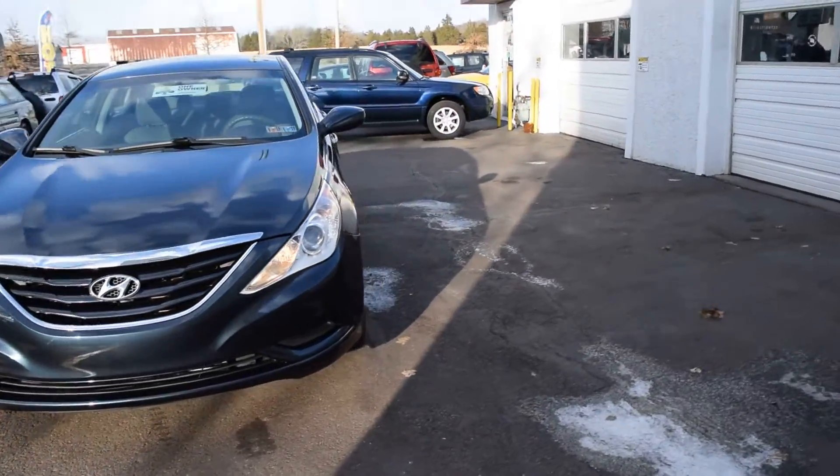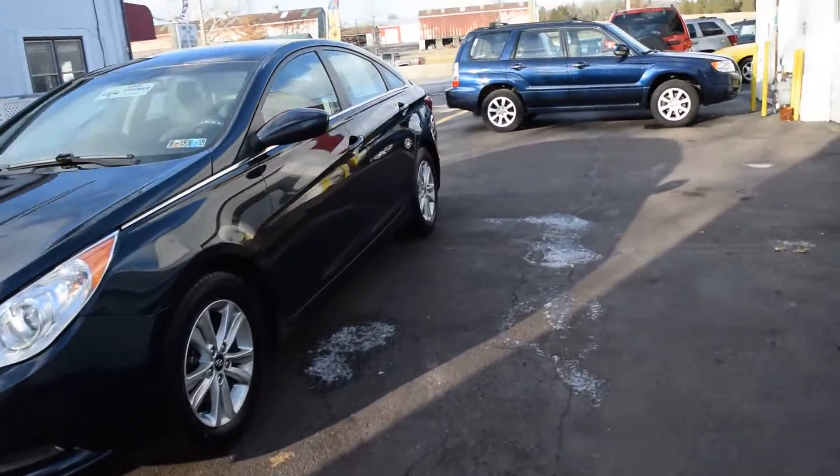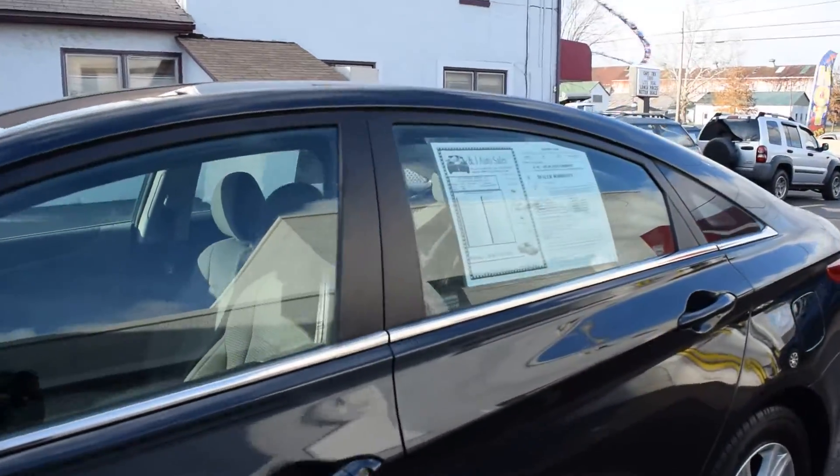All of our cars have current Pennsylvania inspection and emissions, and you have a range of warranties available from just motor and transmission all the way up to unlimited mileage. You can choose one that best suits your driving needs.